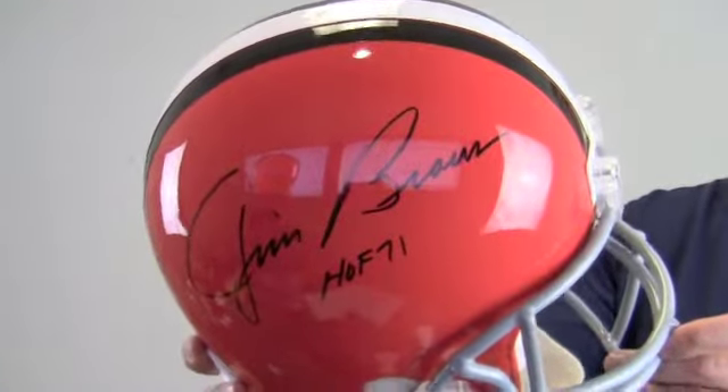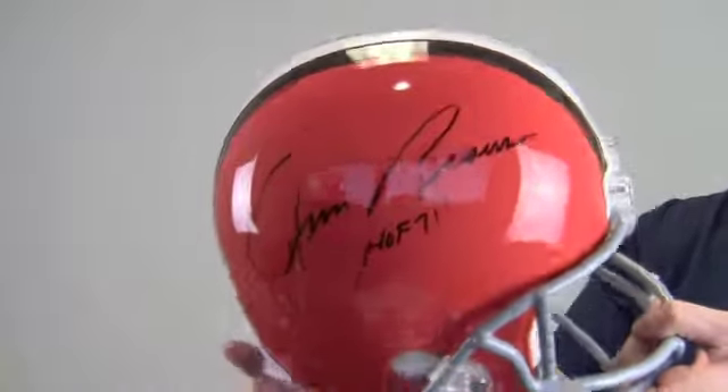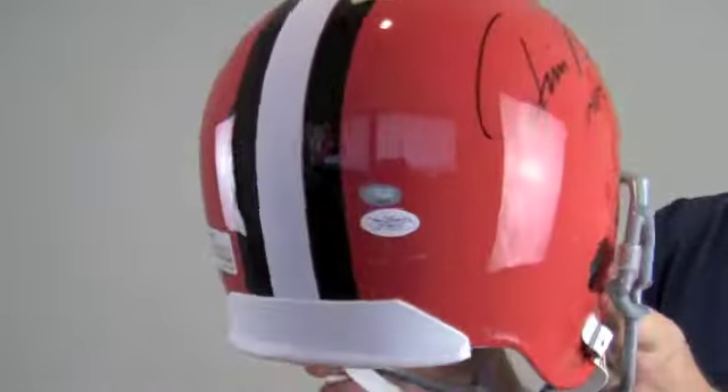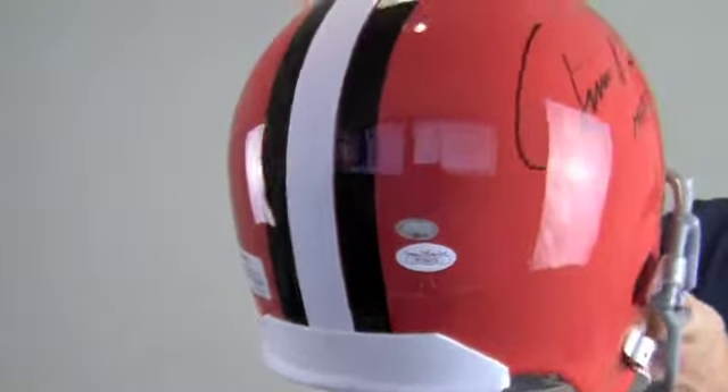Brown also made a special inscription here noting his induction in 71. The high quality signature and inscription is JSA certified authentic and also backed by our SportsMemorabilia.com lifetime authenticity guarantee.